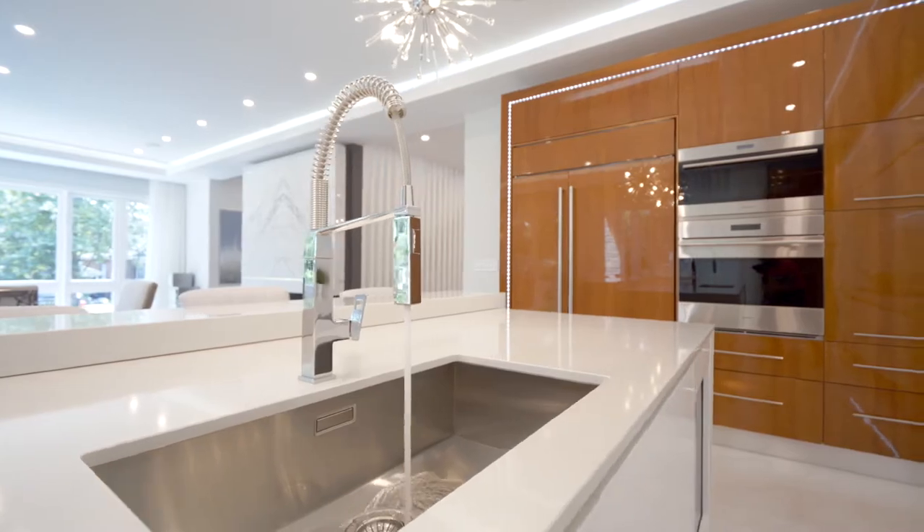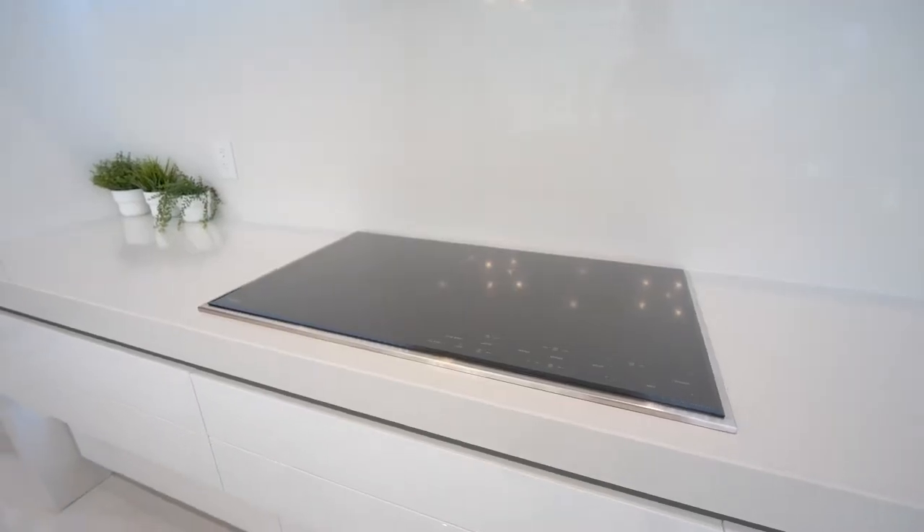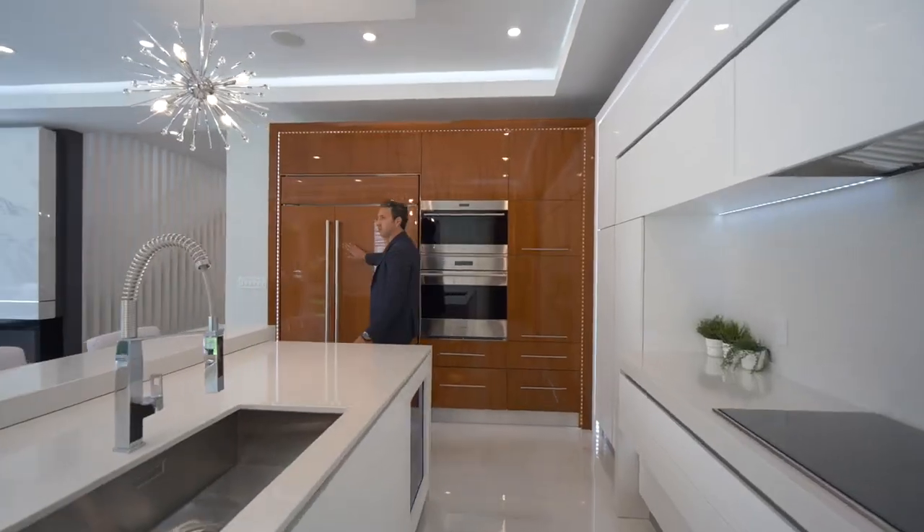Everything in this kitchen is European. All the appliances are Wolf and Sub-Zero. LED lighting throughout, and paneled fridges.